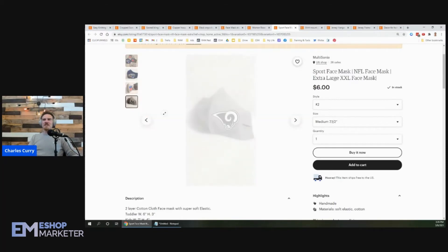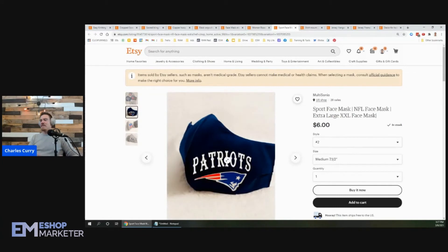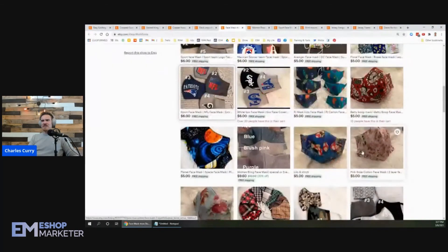I would also offer different quantity options — let buyers pick their size and then buy a pack of one, three, five, six, or ten. There are going to be people who want to buy a bunch of them — for example, they want five Patriots masks for their friends. You could offer a discount: one mask is six dollars, two masks is ten, five masks is twenty-five. That incentivizes people to buy more items.